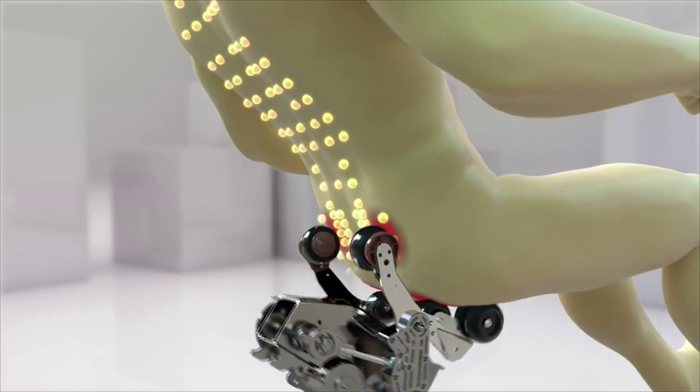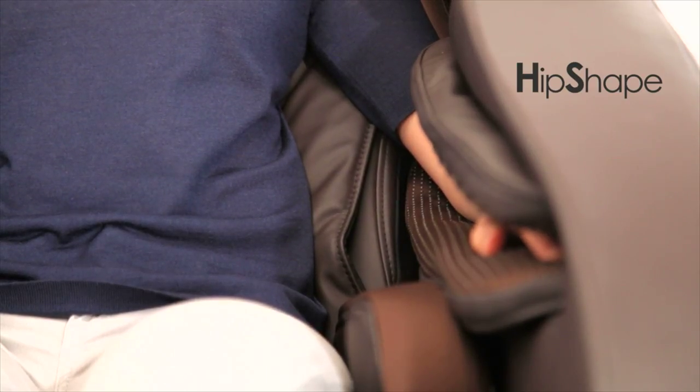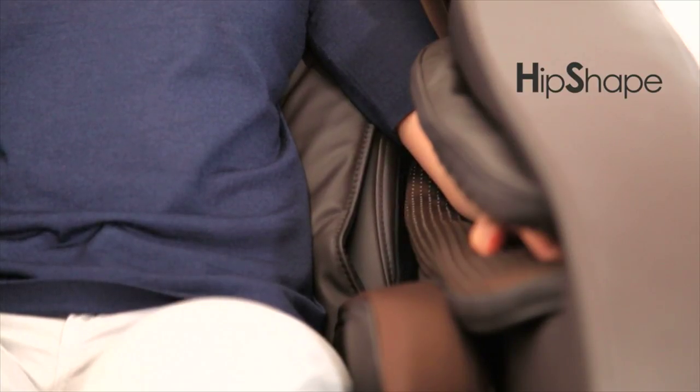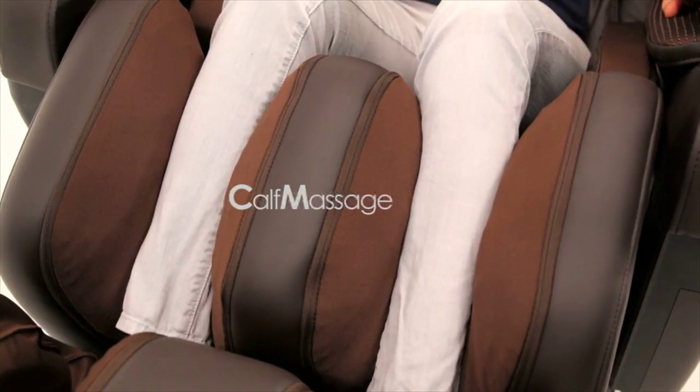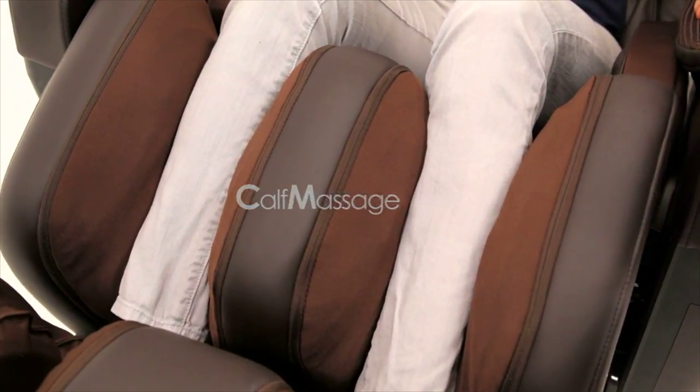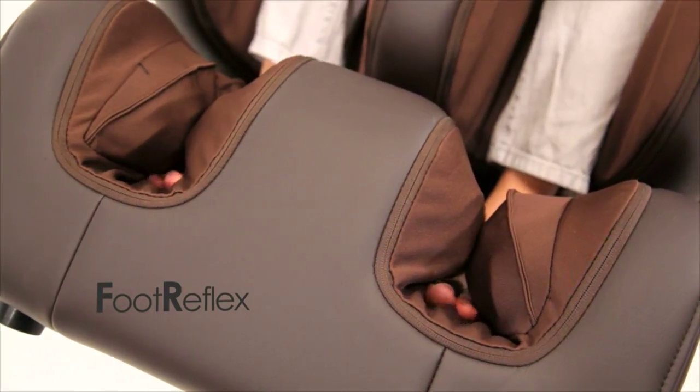And for your waist, thighs, and glutes, Dreamcatcher's Hip Shape treats you to an ultra-relaxing compression massage. Moving down your legs and to your feet, calf massage encourages muscle recovery and blood circulation, while foot reflex delivers an unmatched rolling massage to your body's nerve endings.